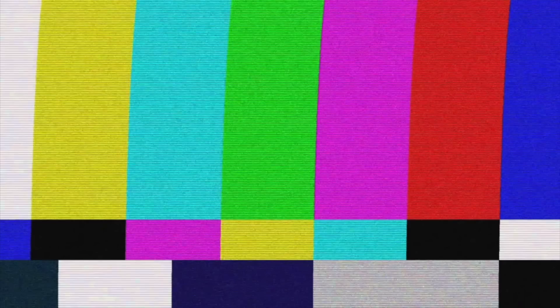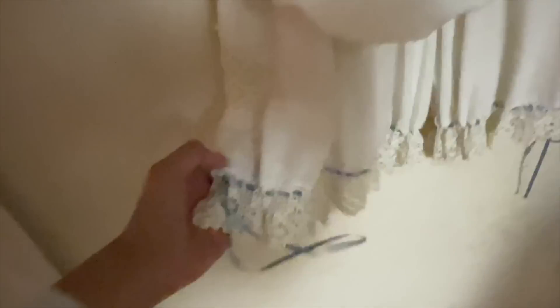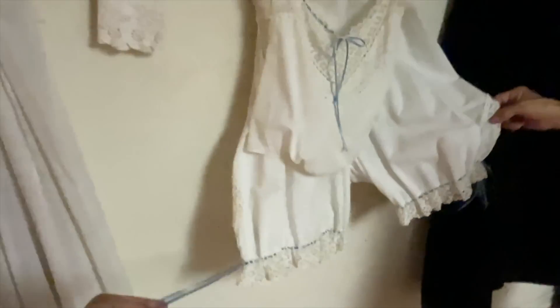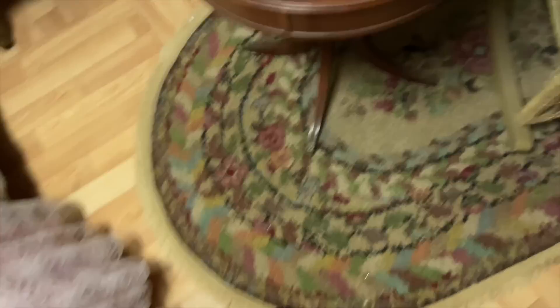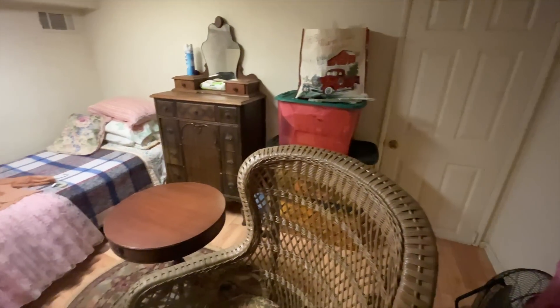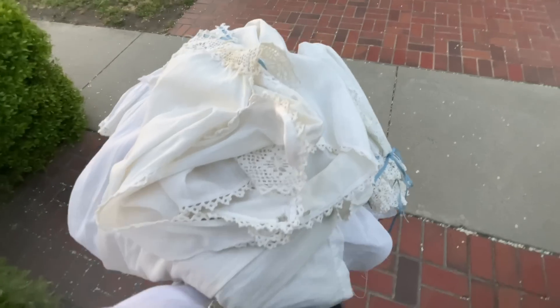Let's get back to antique shopping. I told the owner I was really into bloomers, so she ran upstairs to grab a two-piece set she wasn't planning on selling. I immediately fell in love — it has a blue ribbon running through it. It was a very delicate piece and one of her most prized possessions. Here's a quick little glimpse of just how small that little room was.